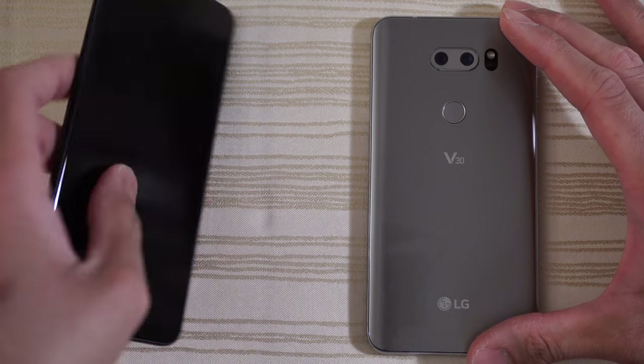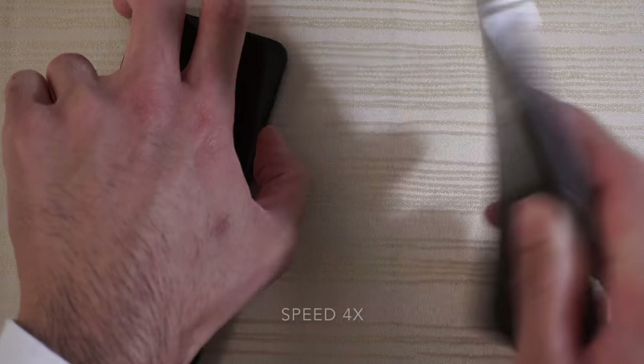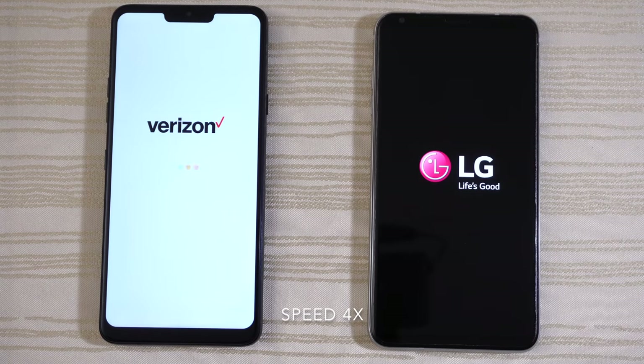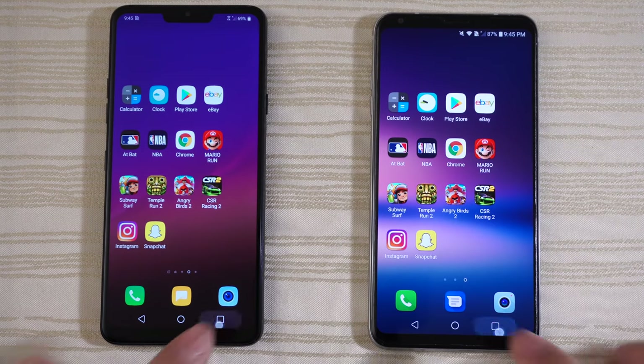I'm going to go ahead and turn on both at the same time to see which one boots up faster. And we are in — nothing running in the background on both.